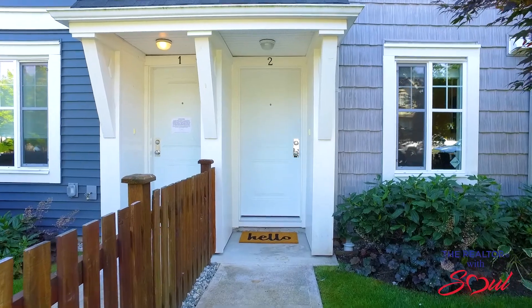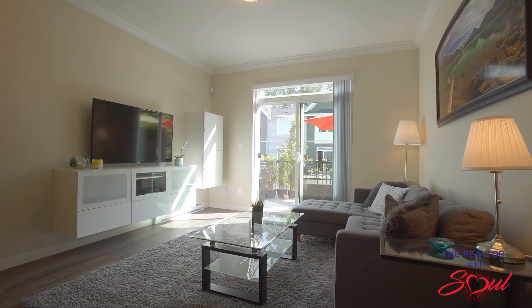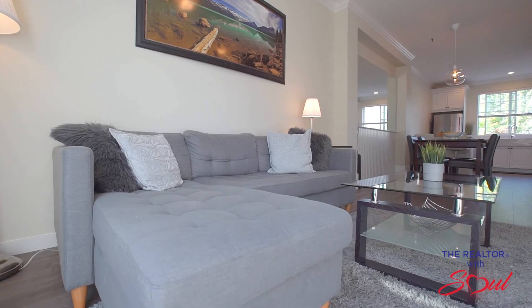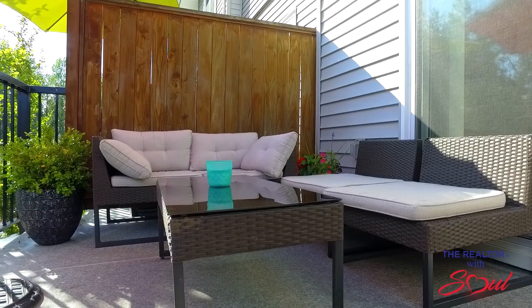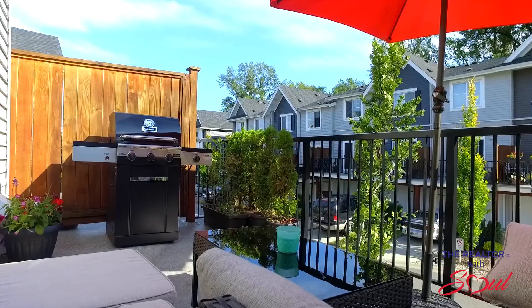Modern, open, and bright are three words that describe this townhome the best. The kitchen overlooks the dining area, and the living room is complete with quality, modern built-in cabinetry for a home theater system and additional storage. There's a generously sized balcony for those barbecue nights.